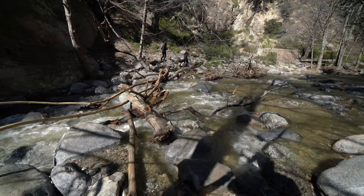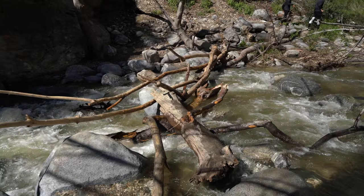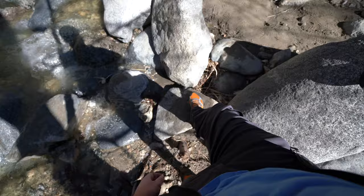Due to the water level we got to do a stream crossing right here. I have convertible pants — got them ready. Honestly that was a lot more work than just walking through the water, so I think I'm just going to walk through the water from now on.